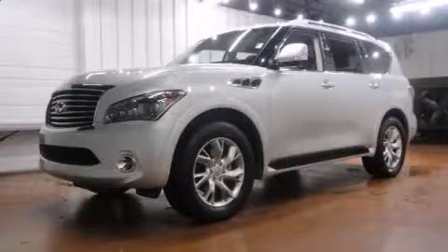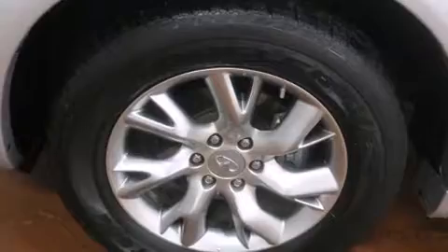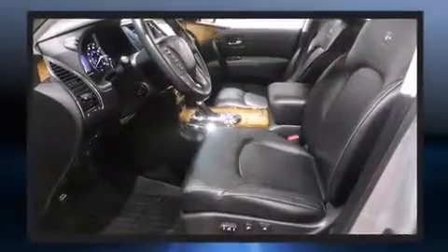A wealth of standard features means that you no longer have to sacrifice, like heated seats, high-intensity discharge headlights, a power liftgate, and a split folding rear seat.